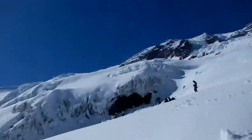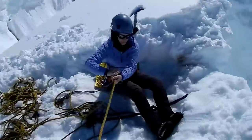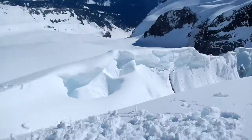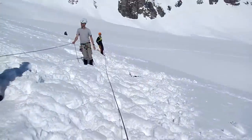We're on Mount Rainier and we can see a couple of mountains. Tracy is going to belay me into a crevasse, which is down there. We're practicing crevasse rescue.